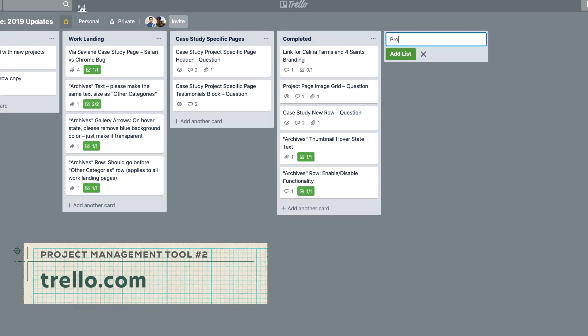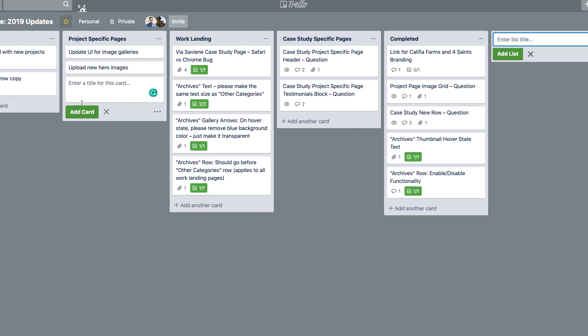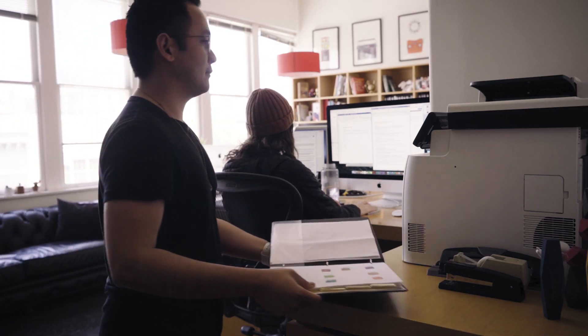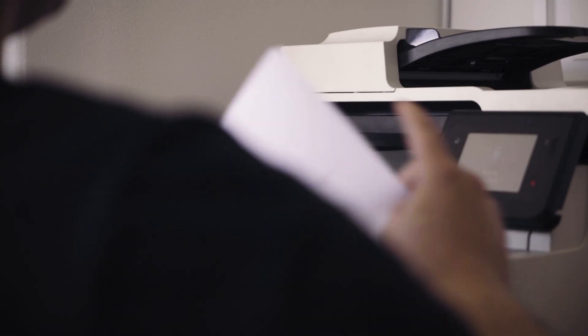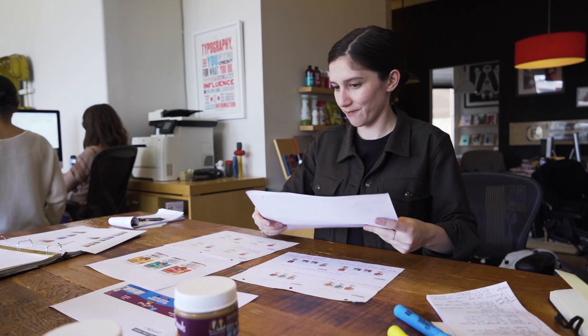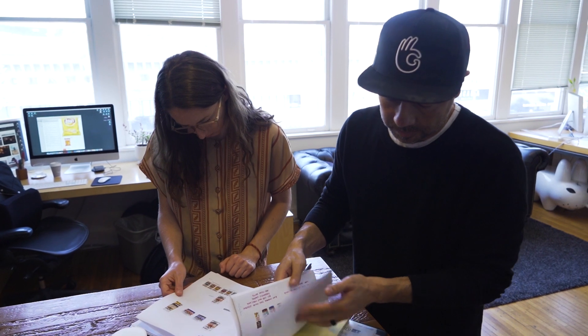Then there's Trello. We use Trello to oftentimes organize our to-do list or sometimes input client feedback. The last thing we like to do internally to stay on top of our projects is printing things out. It may sound a little old school, but sometimes when you're dealing with big projects, it's good to see what you're working with. Especially when it comes to photography, contact sheets are lifesavers.